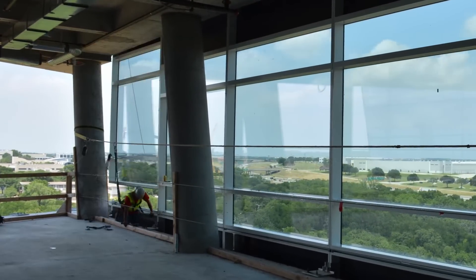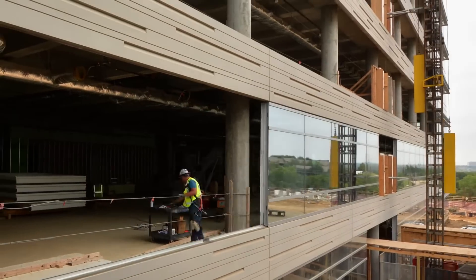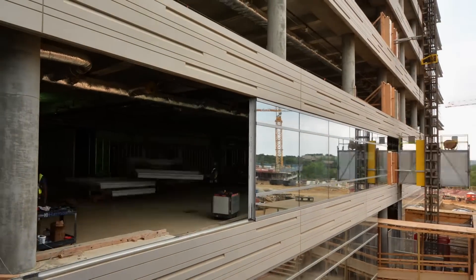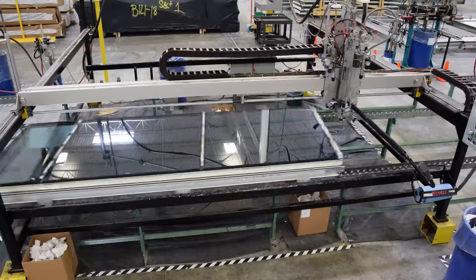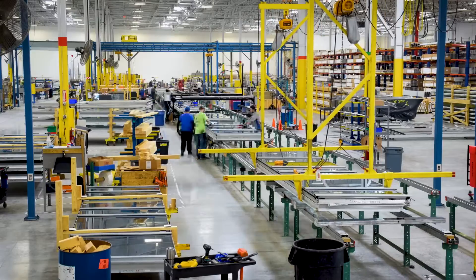At Harman, we primarily install UCW 8000, our high-performance curtain wall system, which is fabricated, assembled, and glazed at our four manufacturing facilities across the U.S.